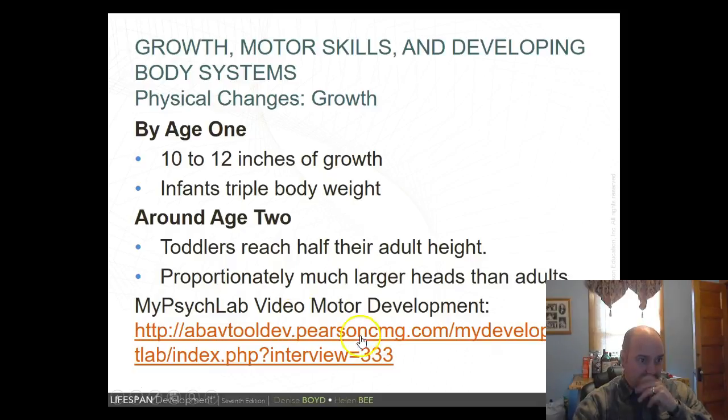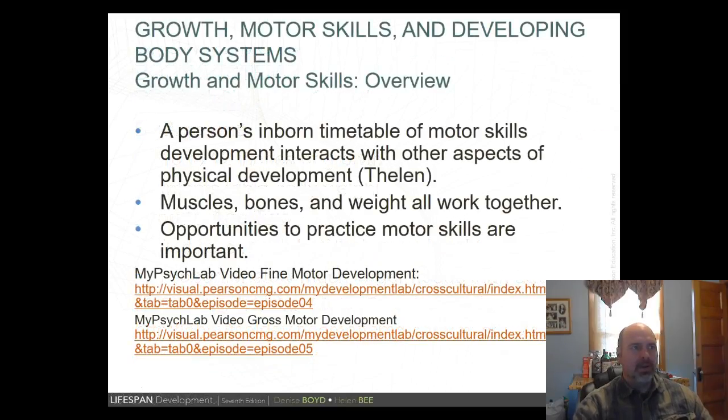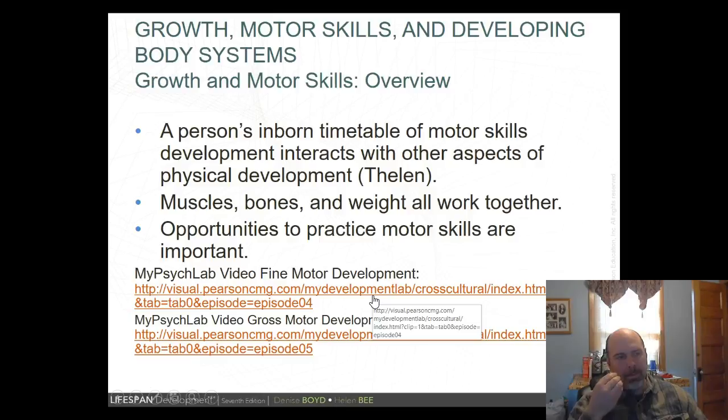Regarding growth and motor skills, female infants have an advantage over boys in fine motor skills (Tanner, 1990), while male infants have an advantage in gross motor skills and tend to develop those slightly faster. Overall, all infants follow the same step-by-step stages, progressing through those skills at their own pace. Fine motor development includes abilities like feeding oneself; gross motor development includes crawling and walking.